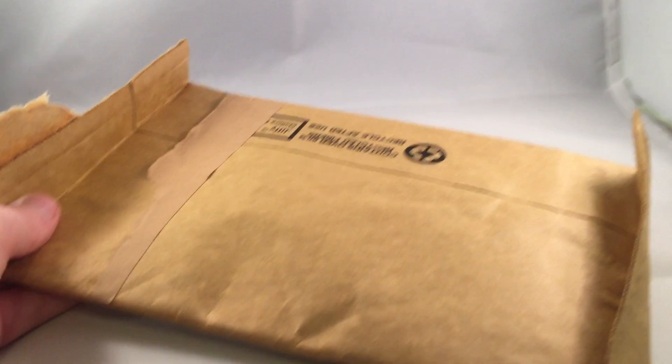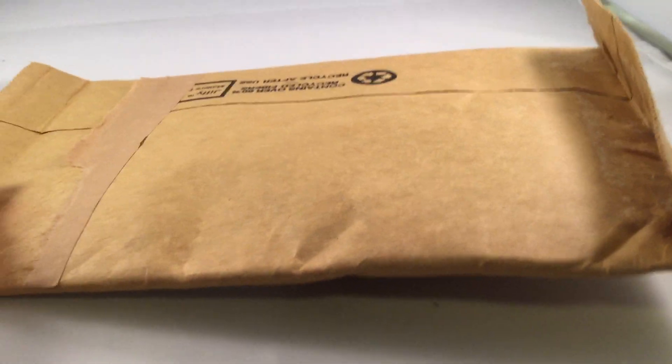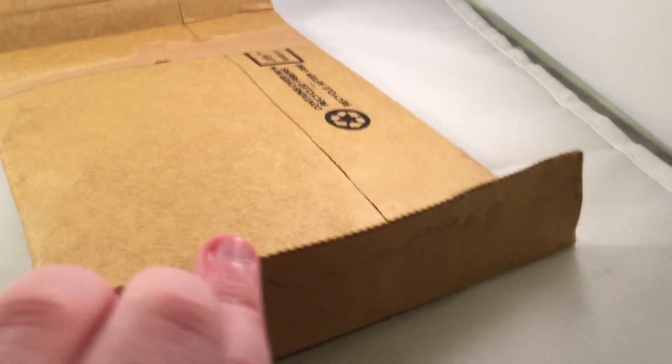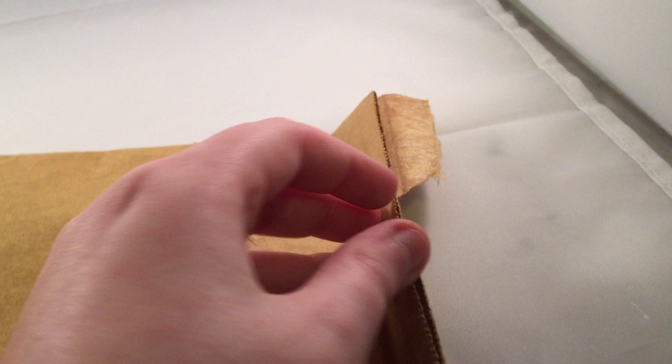Hey, what's going on YouTube, it's Adam back here. Today I have an eBay unboxing. I already cut it open, as you can see — it's a weird package I've never seen before. Hopefully this is what I ordered. Yep, so this was not a Clone Army Customs purchase.